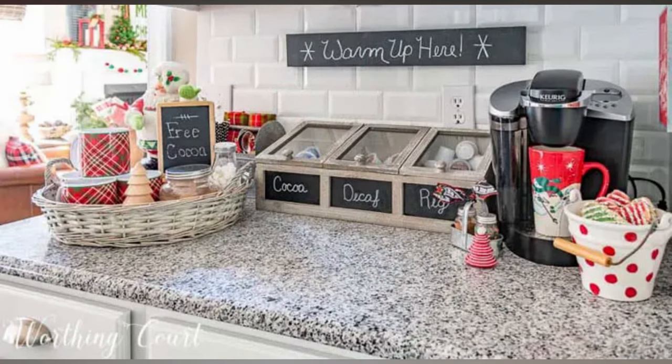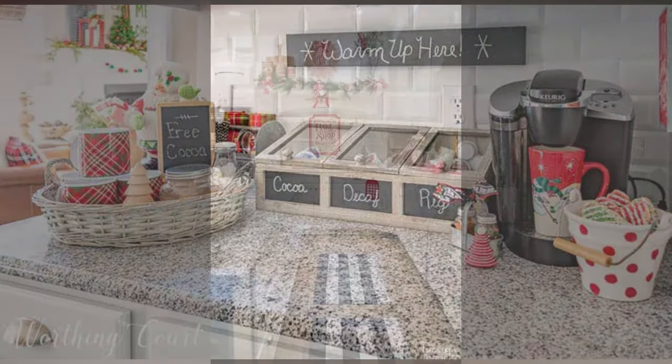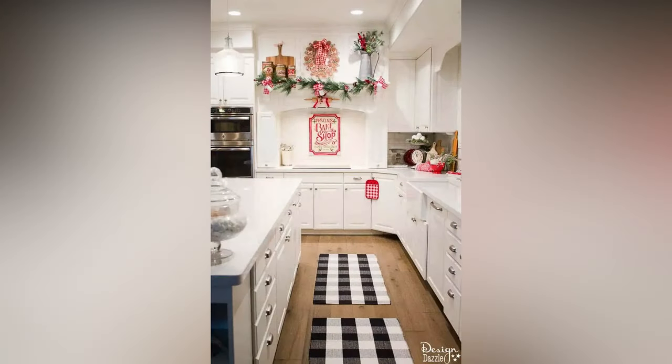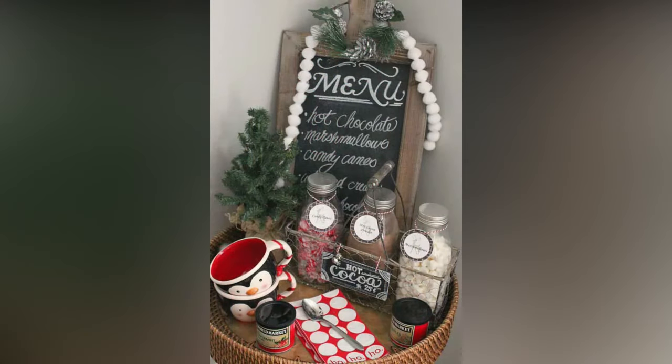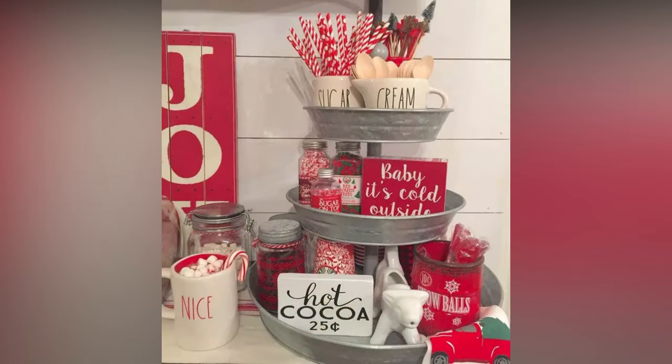Get crafty and create your own centerpieces. You can make candle holders from mason jars, twine, and greenery, or fill glass vases with cranberries and floating candles. Edible decorations can be both decorative and delicious — fill clear glass vases with holiday candies like candy canes or red and green M&Ms for a pop of color.